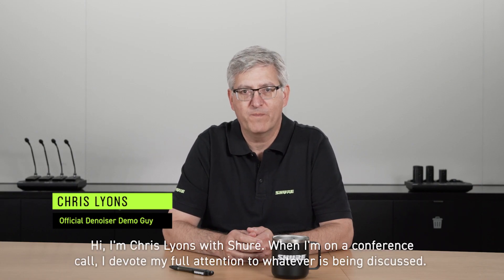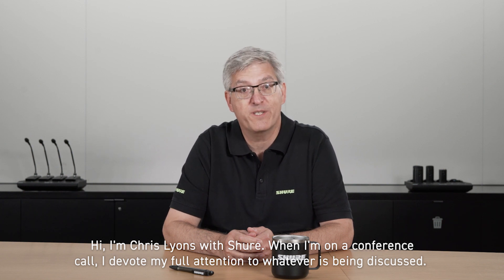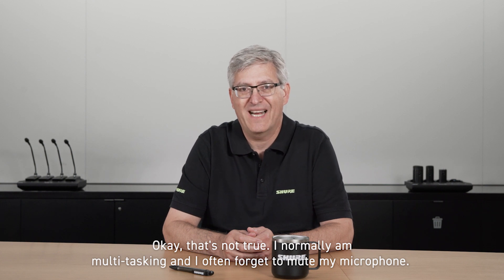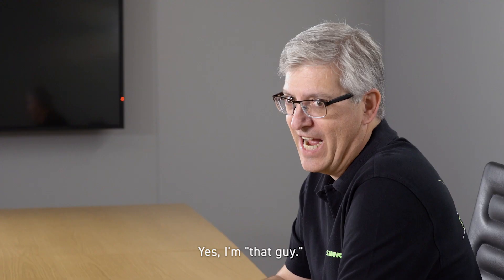Hi, I'm Chris Lyons with Shure. When I'm on a conference call, I devote my full attention to whatever is being discussed. Okay, that's not true. I normally am multitasking and I often forget to mute my microphone. Yes, I'm that guy.